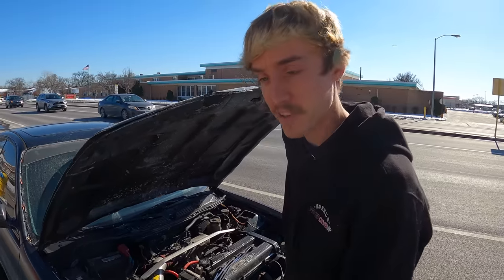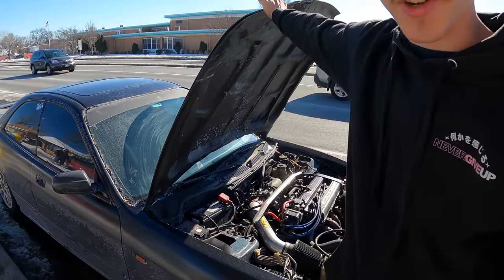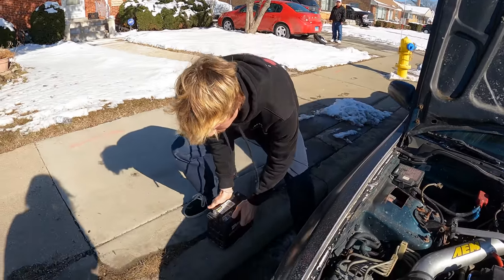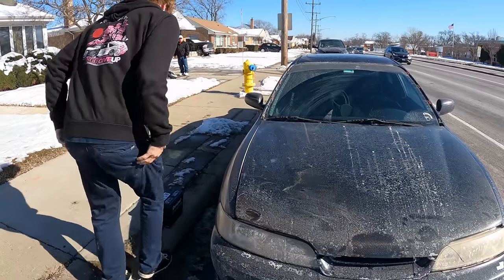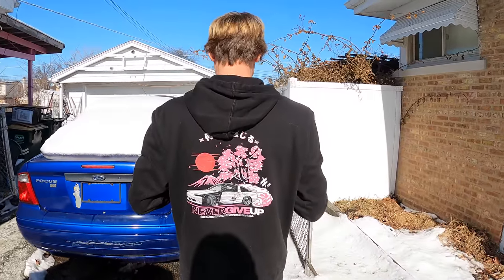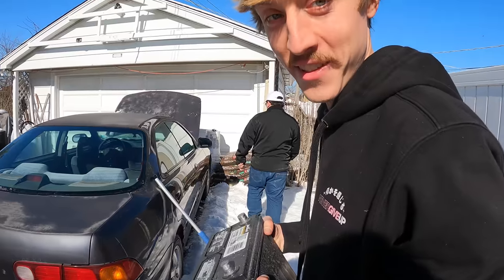Apparently the truck does not have a battery, so I'm just going to take the battery out of the OG work truck so we can start it up. Now that's a work truck.